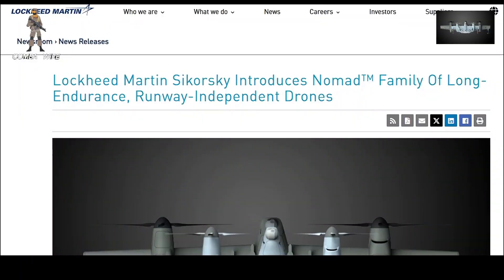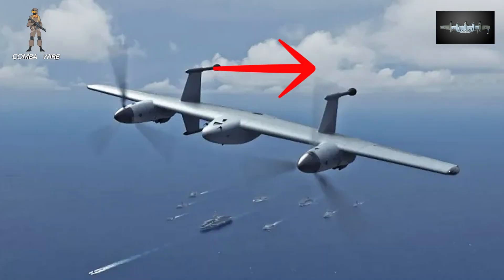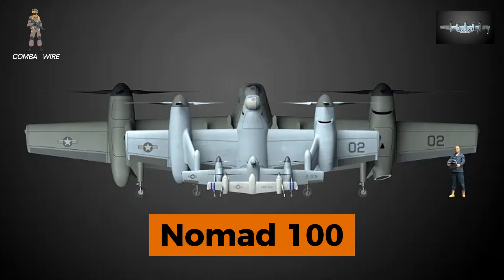Sikorsky describes Nomad as a family of scalable platforms. At the small end is the Nomad 50, a 10.3-foot wingspan hybrid electric drone that's already flying extended test missions.